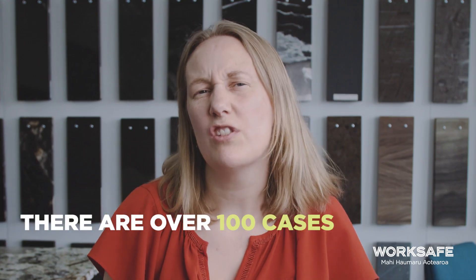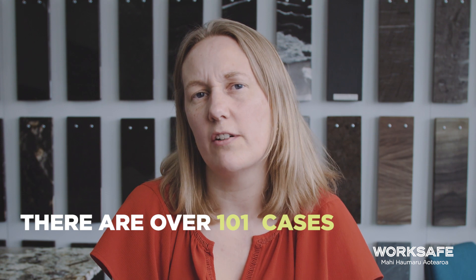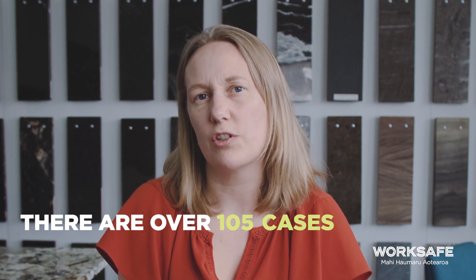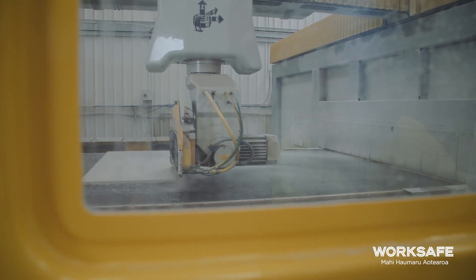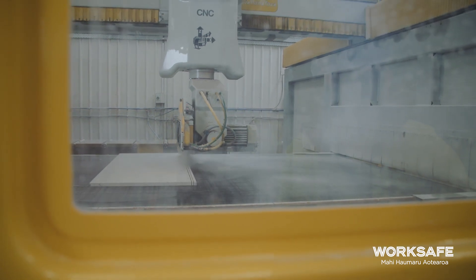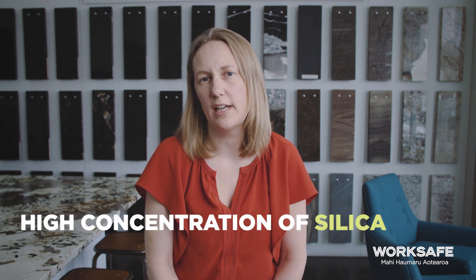Silica content in engineered stone is 90% silica, which is much higher than naturally occurring stone. There are over a hundred confirmed cases of silicosis in Queensland, Australia, and this number continues to grow. The vast majority of these cases have occurred in workers where there are no symptoms of disease. The aggressiveness of accelerated silicosis is usually attributed to the higher concentration of silica, and this is one of the reasons why there is a shorter exposure time before workers become ill.